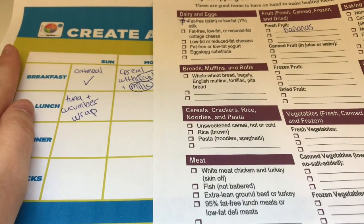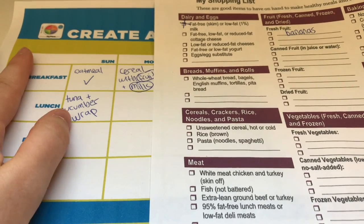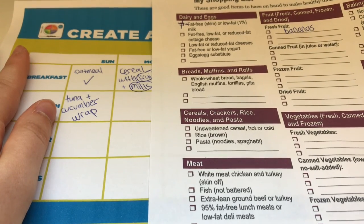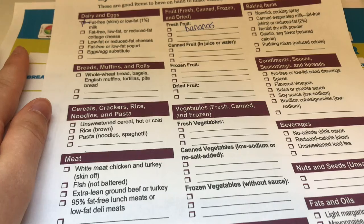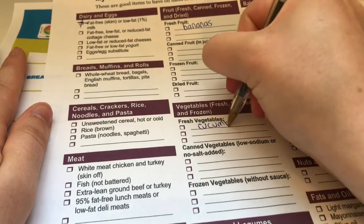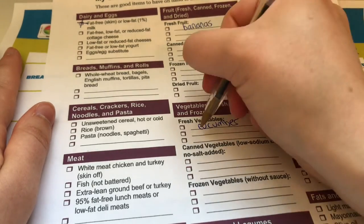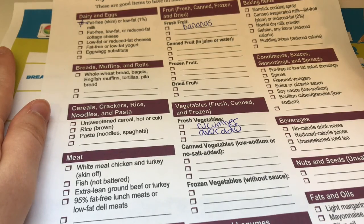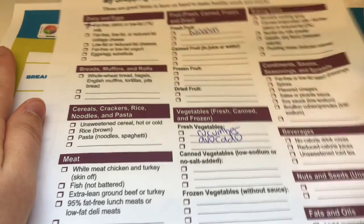If you also have whole grain wraps left from the previous week, that's another thing you don't need to buy. You do want to buy cucumbers since they're fresh and don't last as long, and maybe avocado for the wrap as well — so in the vegetable section you'd write down cucumber and avocado. Try to use avocado and hummus in place of mayonnaise as much as possible; they offer that fatty feeling and taste but also provide nutrients and more flavor that mayonnaise wouldn't. That's lunch for Sunday.